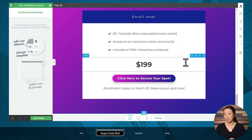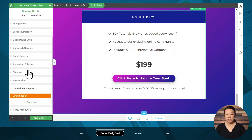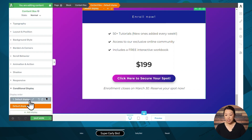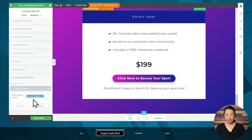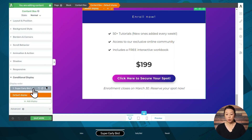I'm going to select the container that contains all four of these elements — that would be the content box. I'll click inside the content box and make sure it's highlighted in the breadcrumbs. Then I'll go to the conditional display tab on the left. Right now this is our default display, and our default display has the full price of $199. So let's go ahead and duplicate this default display so we have a second display, and let's give that a name — I've named this one 'super early bird.'